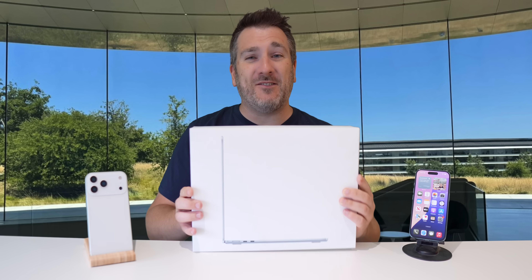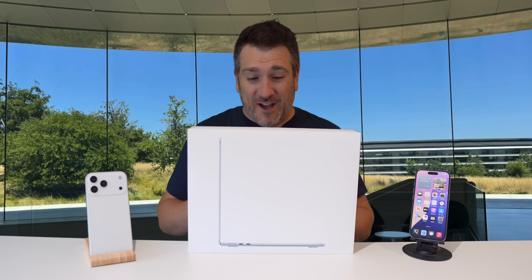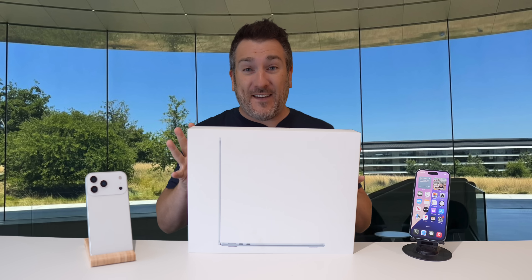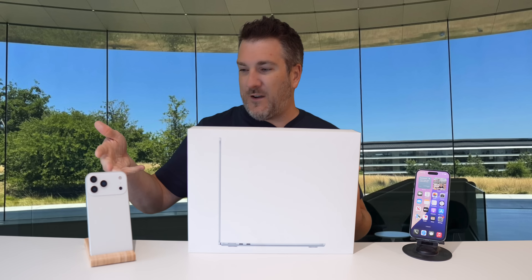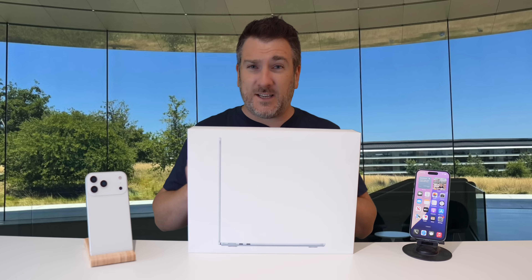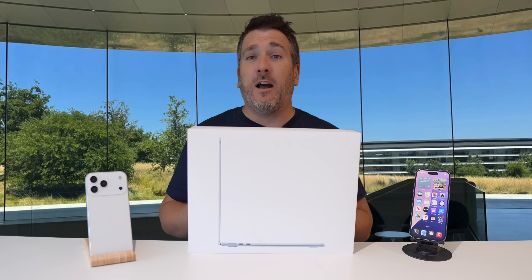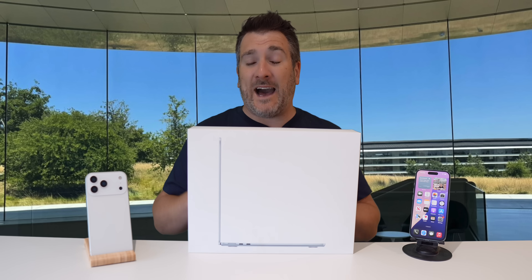We're doing a giveaway on this channel — a MacBook Air M4 in Sky Blue. I'm giving it away to one lucky subscriber at the end of June 2025. To enter, just put in the comments what Apple gear or non-Apple gear you're hoping to get in 2025 — for example, an iPhone 17 Pro or the Nintendo Switch 2. Also make sure you subscribe and hit the notification bell, as I'll be sharing more giveaway details near the end of June.